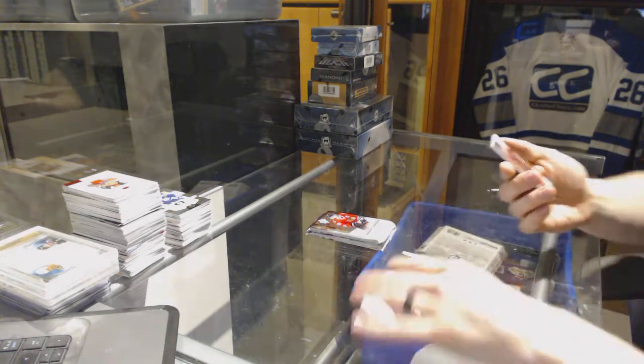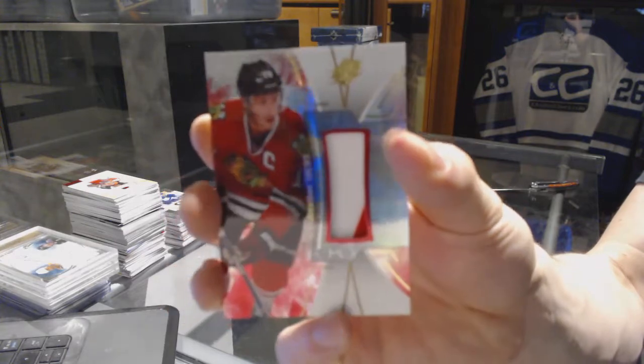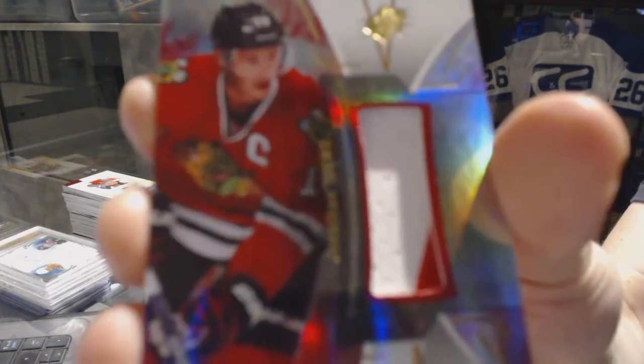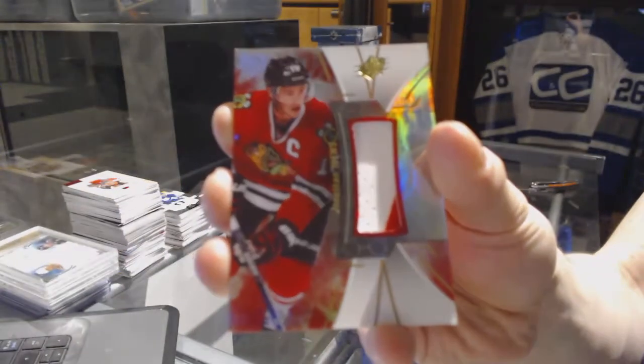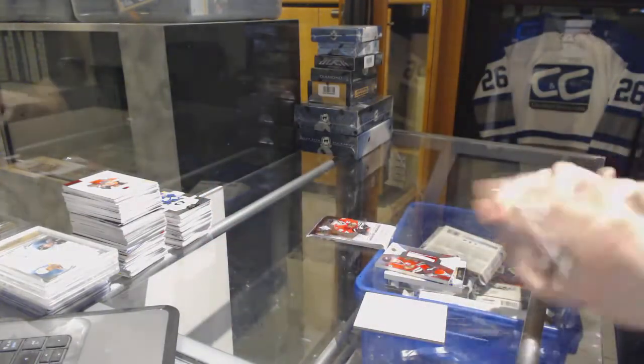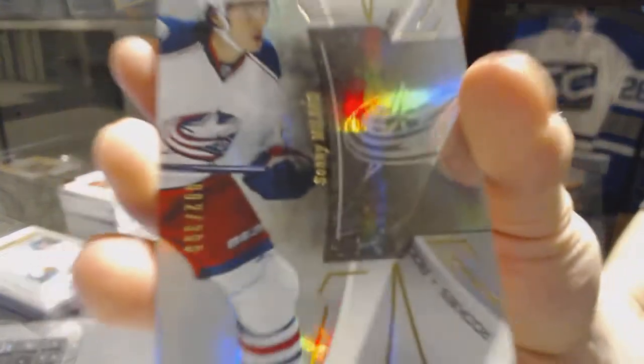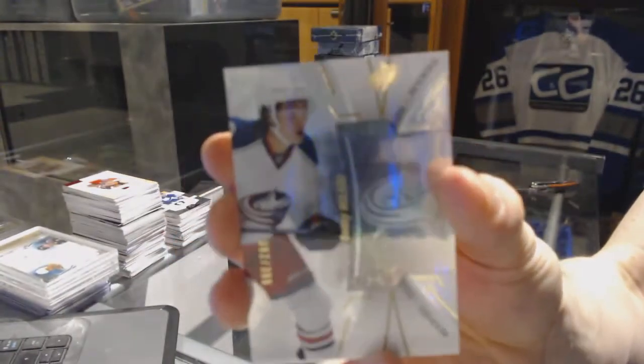We've got a base jersey for the Chicago Blackhawks, Jonathan Toews. We've got a base rookie numbered to $3.99 for the Columbus Blue Jackets, Sonny Milano.